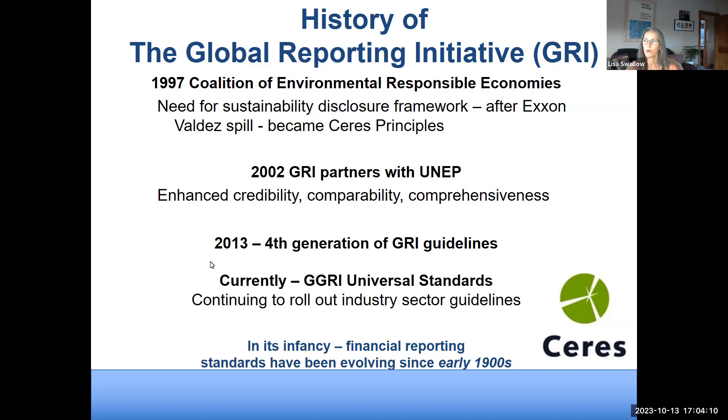GRI partnered with the United Nations Environmental Program in 2002, greatly scaling its credibility. The fourth generation of guidelines came out in 2013, and new GRI universal standards were published in October 2021 and took effect in January 2023. This massive document guides materiality assessment, management disclosure of governance and environmental/social issues, and now includes specific industry-sector guidance for coal, agriculture, chemicals, meatpacking, and more.